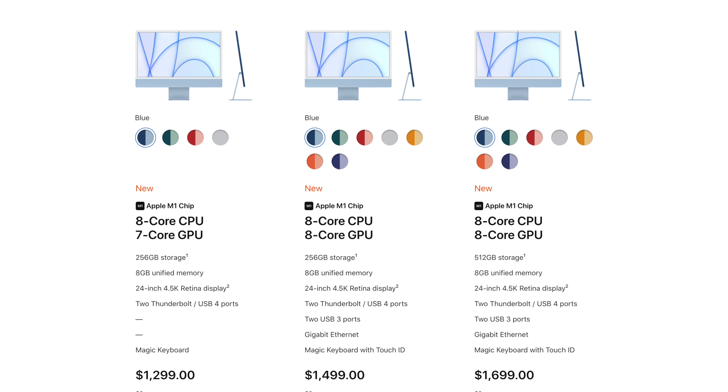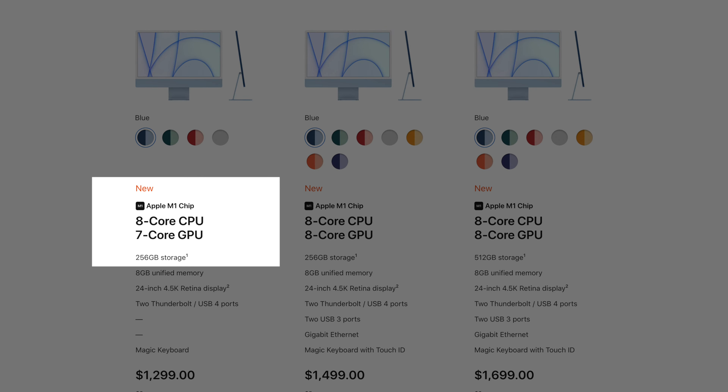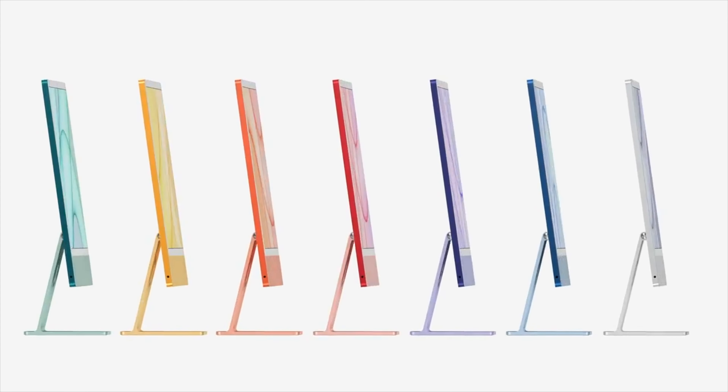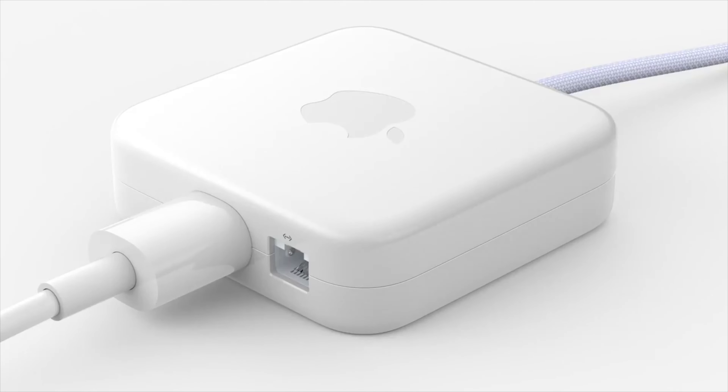It comes in two configurations, both with an M1 chip. The cheaper one has a 7-core GPU and the pricier one, which is arguably the better deal, has an 8-core. The pricier one also comes with Gigabit Ethernet in the power supply, which I think is a superb and brilliant innovation.